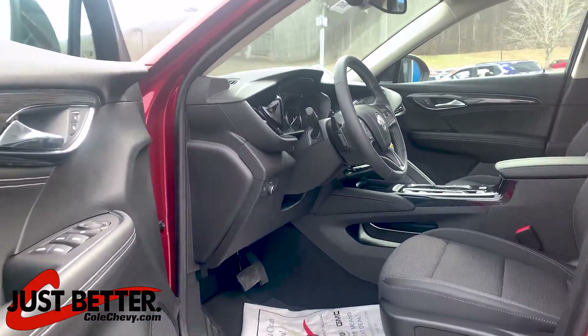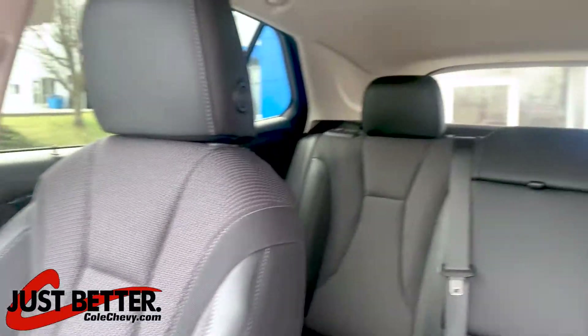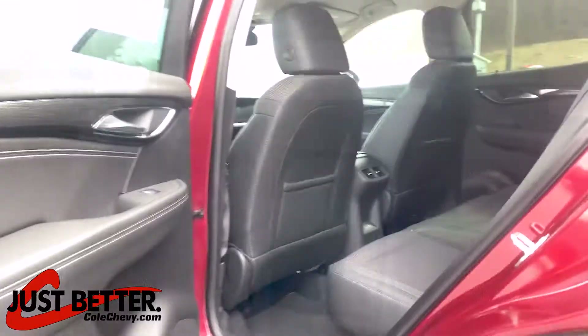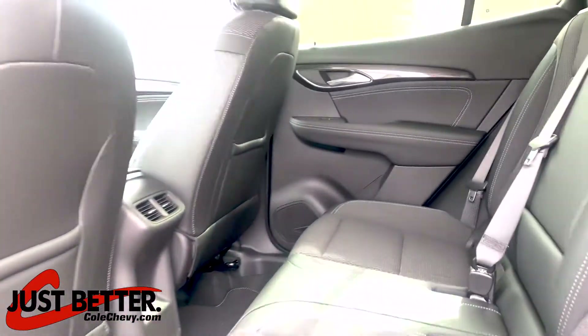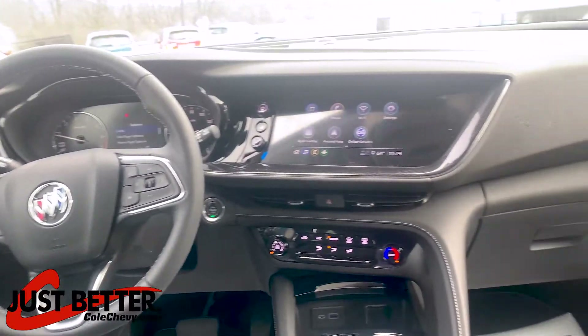Ebony seats, eight-way power adjustable driver seat, spacious rear seating, heated leather wrapped steering wheel.